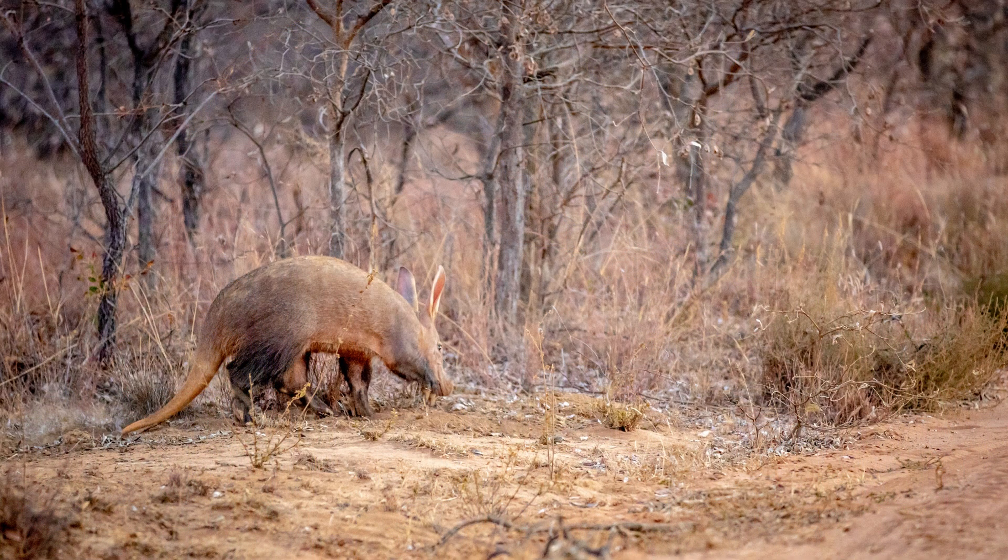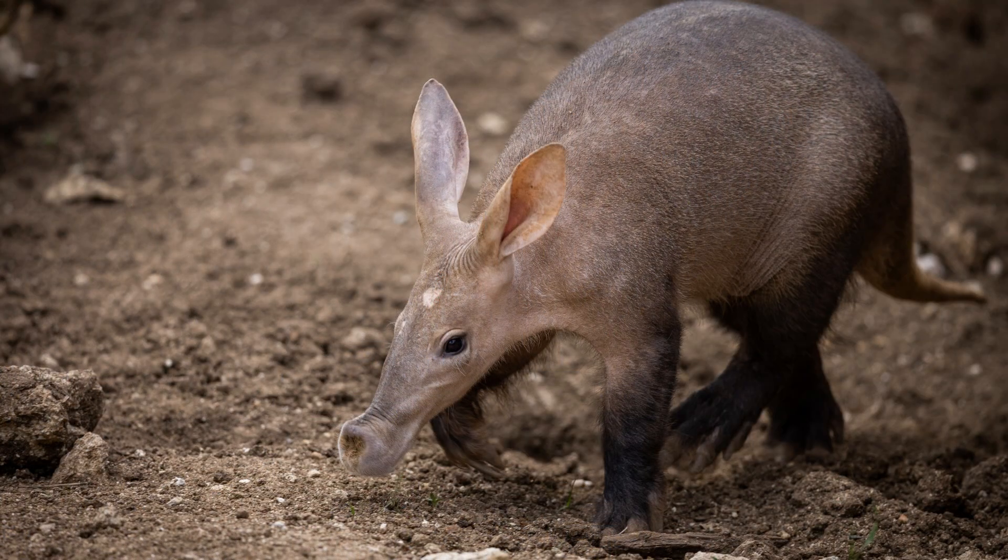This is important because aardvarks spend a lot of time digging in the dirt. The membrane also protects their eyes from being bitten by their meals.